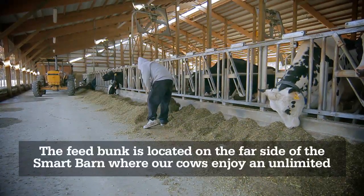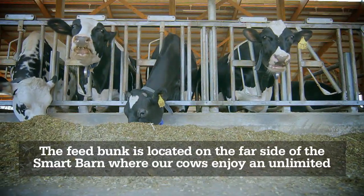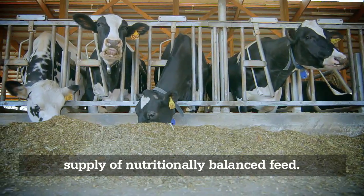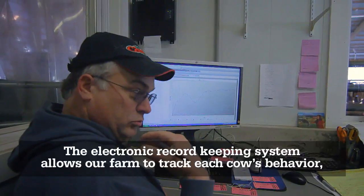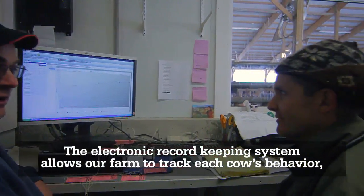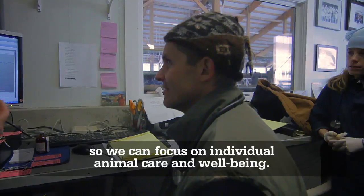The feed bunk is located on the far side of the Smart Barn, where our cows enjoy an unlimited supply of nutritionally balanced feed. The electronic record-keeping system allows our farm to track each cow's behavior so we can focus on individual animal care and well-being.